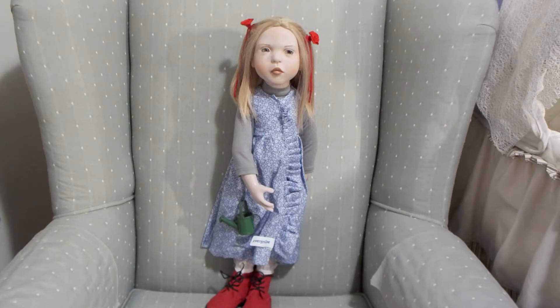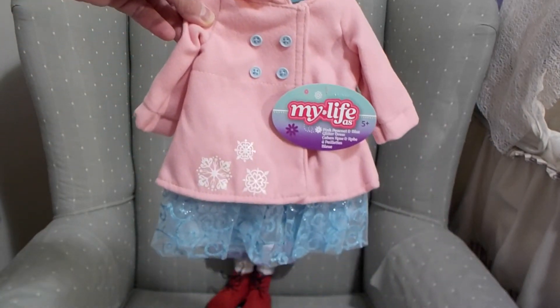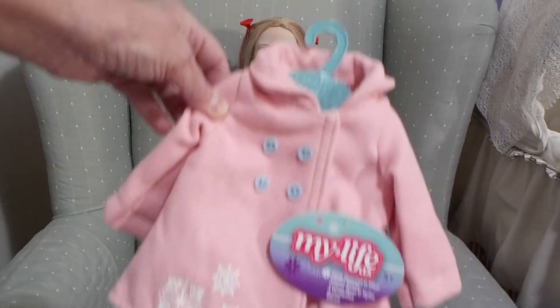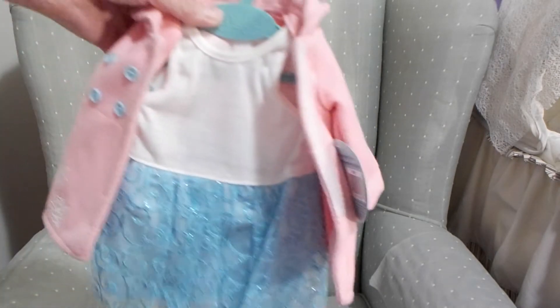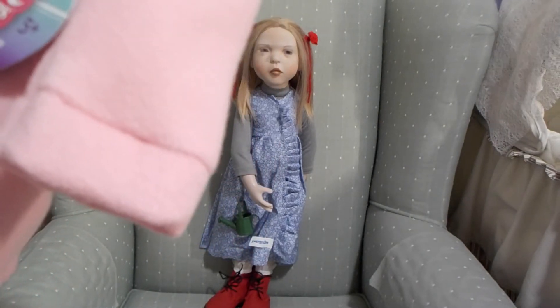First I wanted to share this dress and jacket — it's by My Life. Isn't that cute? It is so adorable. I'll open up this jacket and there you can see the pretty dress underneath. It's got tulle and sparkles on this beautiful blue colored dress with a white top. It has snowflakes on it, little blue buttons, and it's called the pink pea coat and blue glitter dress. I thought that would look really pretty on Theodora.